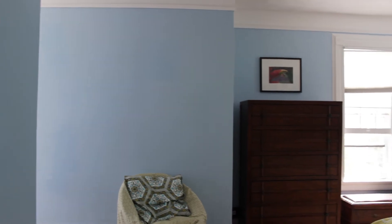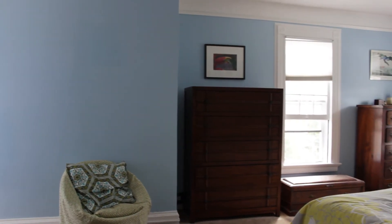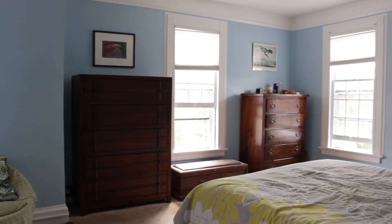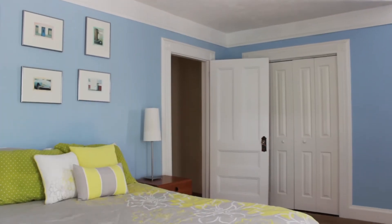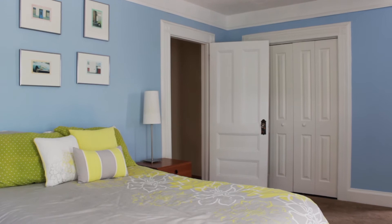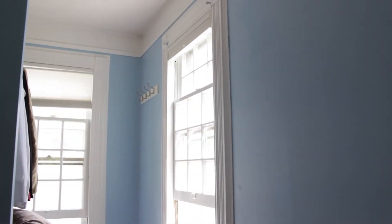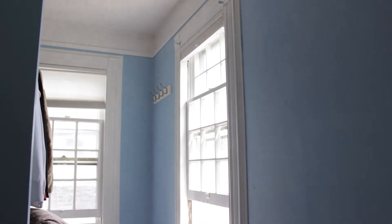On the second floor there are four bedrooms, including a large master bedroom with a walk-in closet. Even the rooms on this floor have tall ceilings and original moldings. There's also a walk-up attic in this home for great storage.